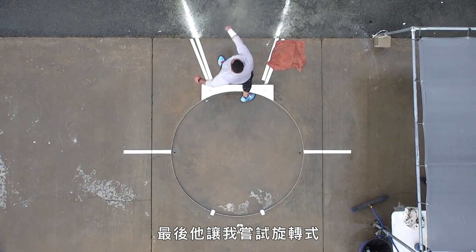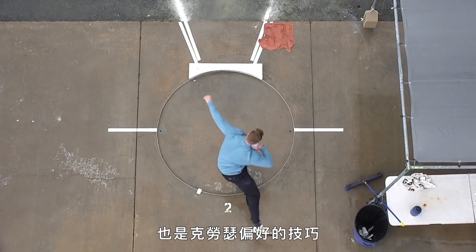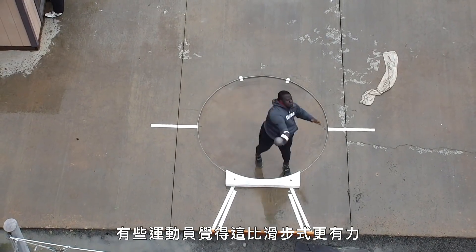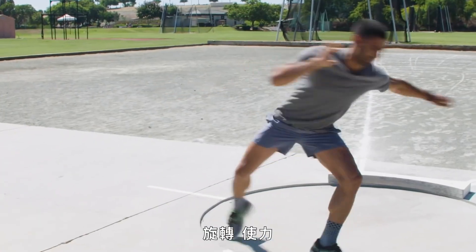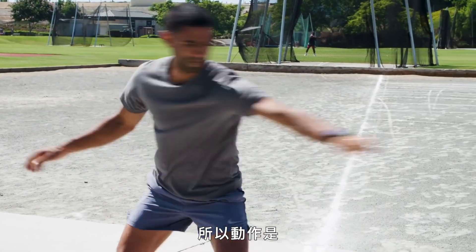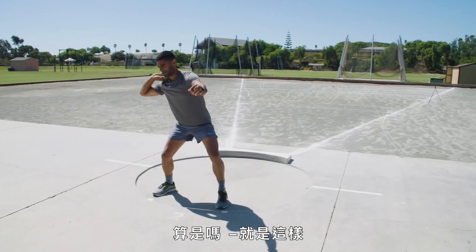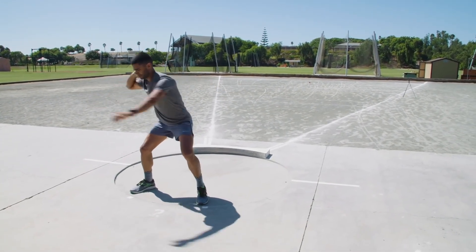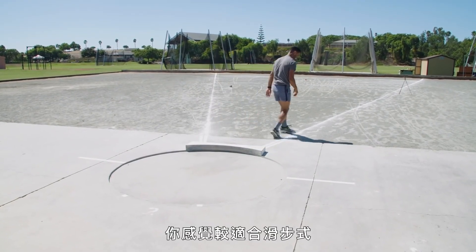And finally, he had me try the spin — a rotational move and Krauser's preferred technique. With practice, some athletes find it to be more powerful than the glide, but it's also a lot more difficult to perform consistently. Turn, drive. Elbow up. You seem to be a glider.